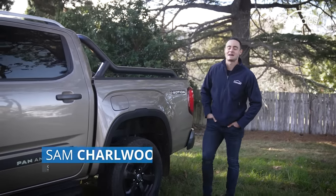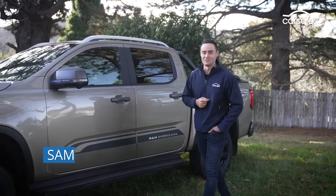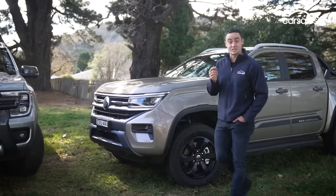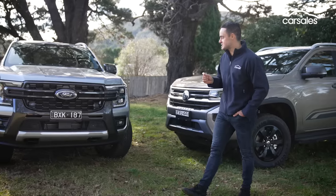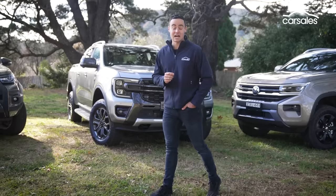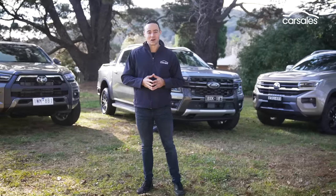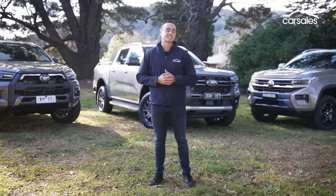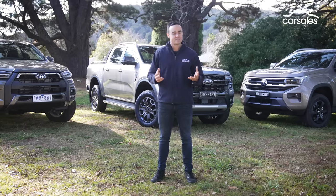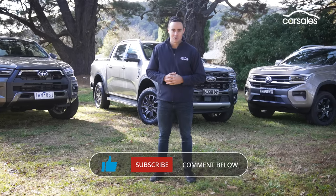The new second generation Volkswagen Amarok has landed in Australia and it has a massive point to prove. Using the bones of the Aussie-developed Ford Ranger, the Amarok is being pitched as a premium do-it-all pickup and one that isn't simply a Ford wearing another badge. It's time to put the Amarok up against its segment-leading donor, the Ranger, as well as the sales darling of the entire segment, the Toyota Hilux, to see whether it can set a new class benchmark. We've assembled three adventure-focused variants: the Hilux Rogue, the Ranger Wildtrak, and the Amarok Panamericana.